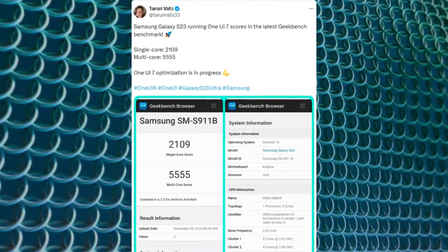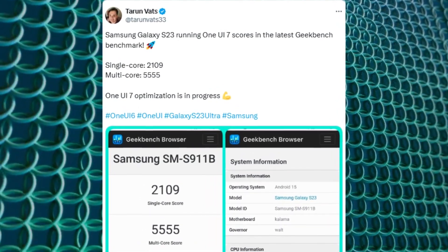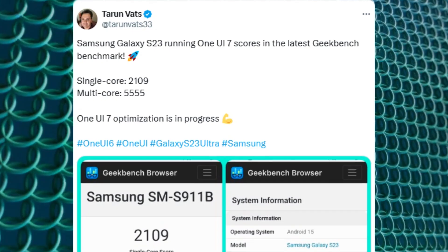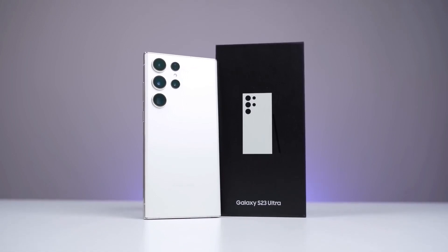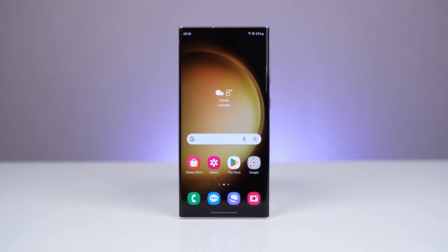However, these scores are from an early build of One UI 7 and do not signify the beta's official launch — just a preview of the Galaxy S23's expected performance on the new software. If the standard Galaxy S23 can achieve such strong results, the Galaxy S23 Ultra, with its more powerful hardware, is likely to perform even better with One UI 7.